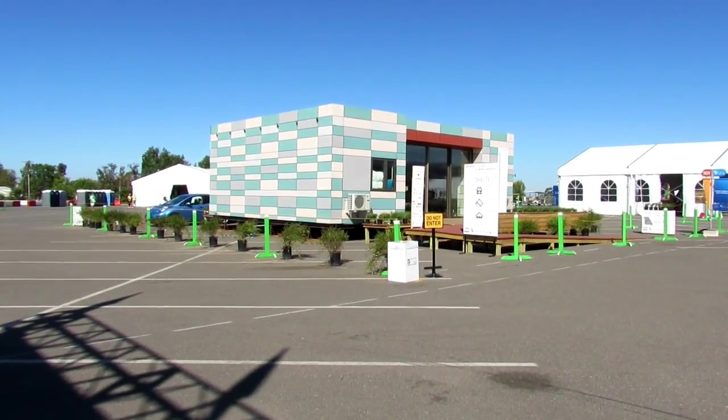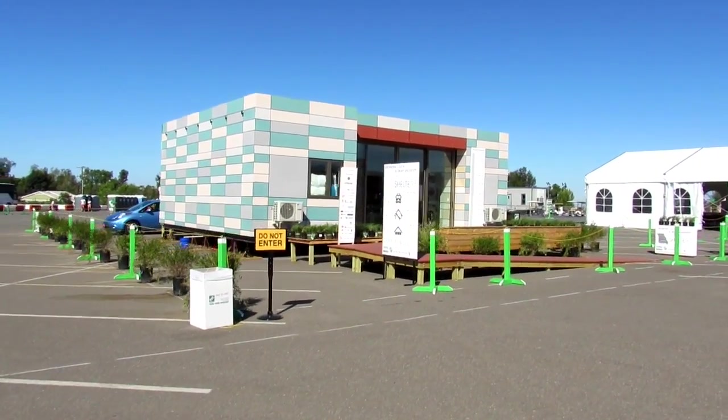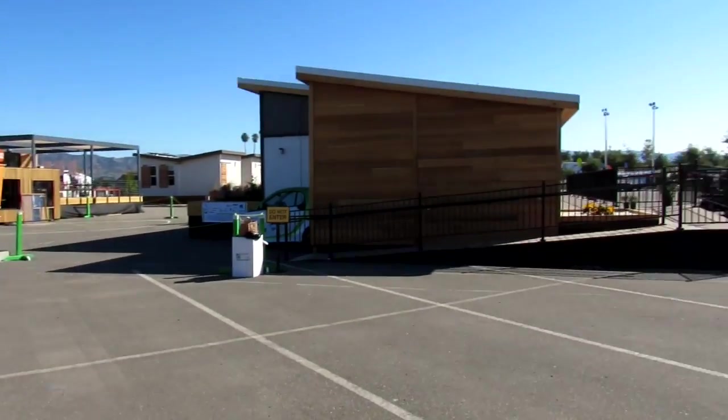The first one is gonna be Crowder College and Drury University — this is Shelter Cubed. It's a disaster-resilient home designed for style, simplicity, and security. They had a reinforced core to be extremely strong; the design initially called for an outer screen but it looks like they didn't deploy it.